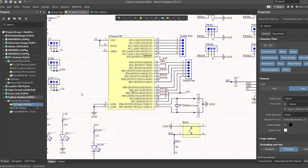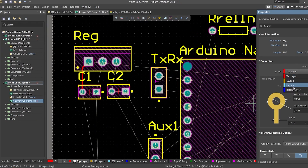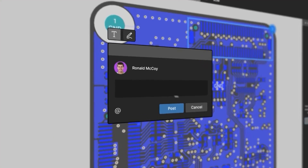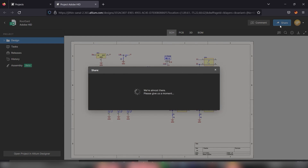Altium offers a program called the Altium Student Program that provides students with a free, full-featured version of Altium Designer for six months. This program is designed to help students learn about PCB design and prepare for their career in engineering and related fields. Altium has a super user-friendly interface that enables us to focus more on the design part and less on the software. Whether you are a beginner or an expert, Altium is the best option. The interface is also customizable, allowing users to tailor the software to their specific needs and preferences, which further enhances experience and productivity.